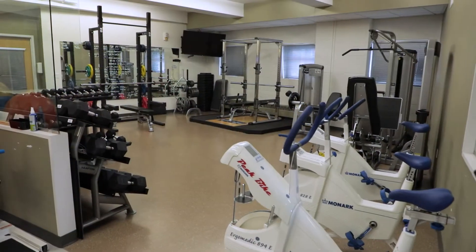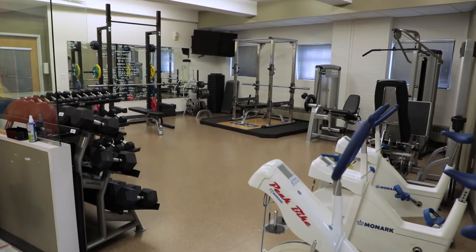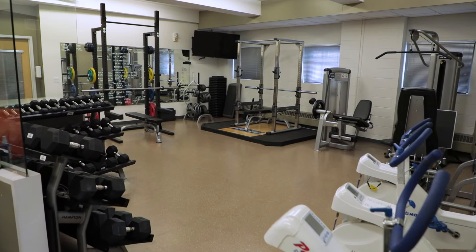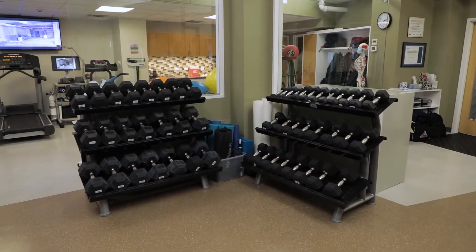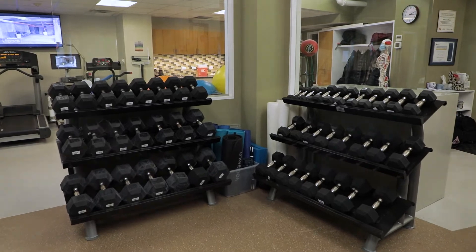The other main area of the Exercise Science lab has squat racks, weights, and Monarch bikes. You will also find smaller equipment, such as yoga mats, weighted vests, and a plyometric box.